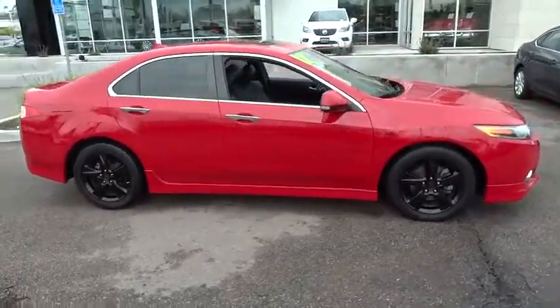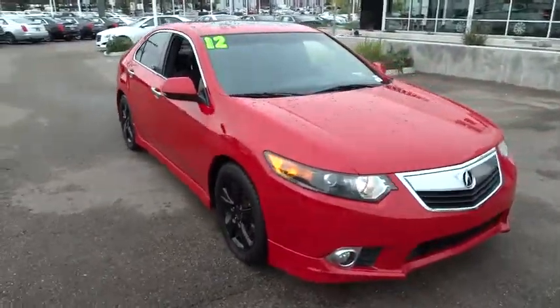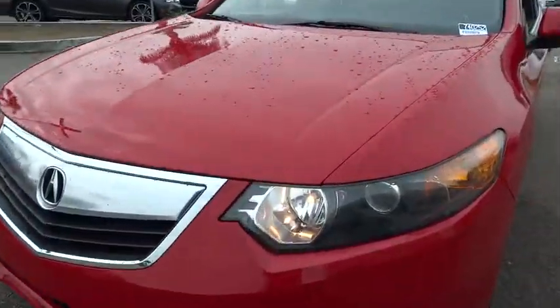Power windows, security system, CD player, rear window defroster, fog lights, trip computer, compass, heated front seats, power moonroof, overhead console.